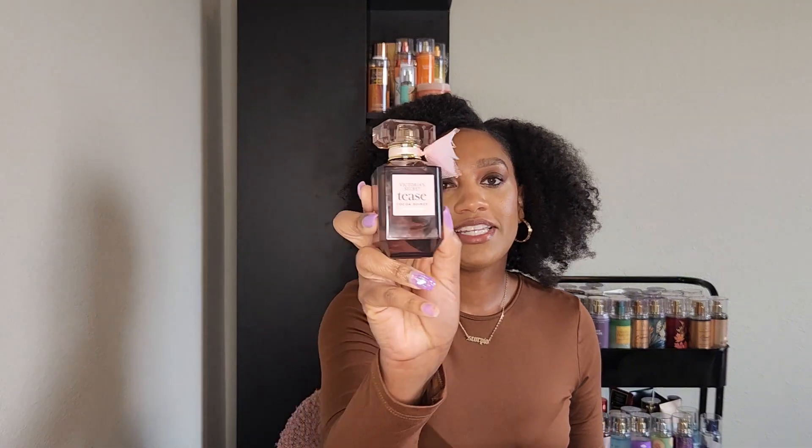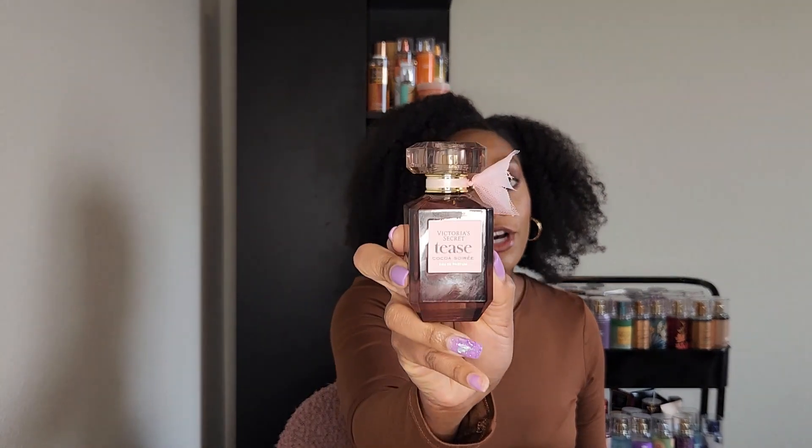Hi everyone, it's Kosha. I am back with another perfume review. If you saw my collective perfume haul video, then you already know I wanted to do a review on this perfume. This is Victoria's Secret Tease Coco Sarray.